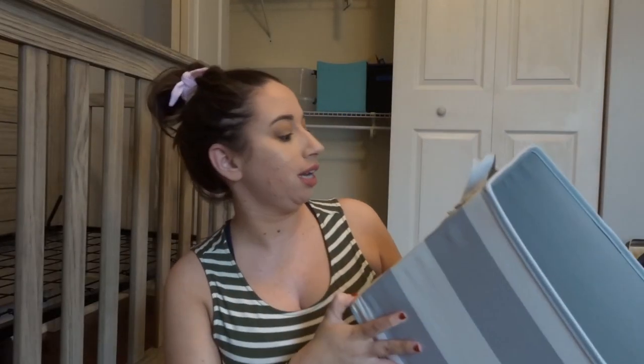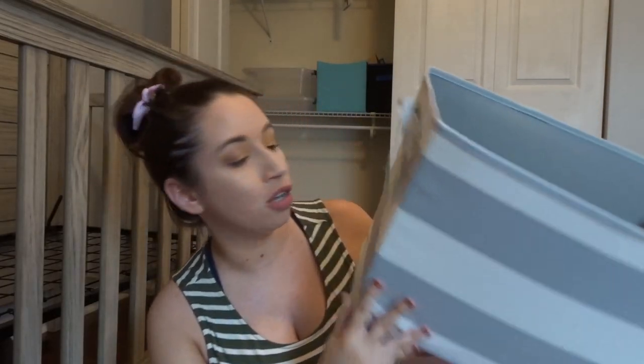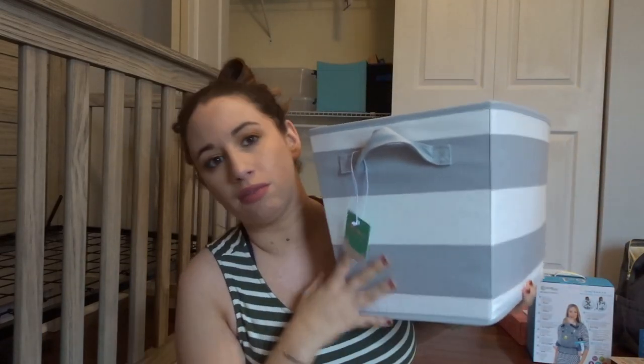I bought this storage bin from Target — it just matches a lot of the stuff in the room. I'm still deciding how to organize everything, but I liked it. This is where Luigi spends his safe time — he feels so safe under here.